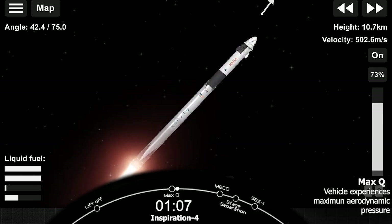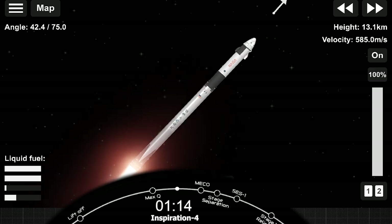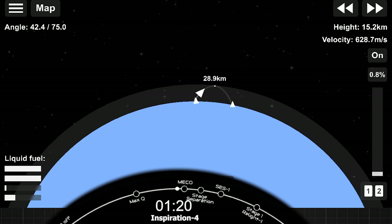Stage 1 throttle up. We're through the period of maximum dynamic pressure. We're throttled back up. One Bravo — that's one of the abort sequences — is a nominal call. Everything continues to be good.